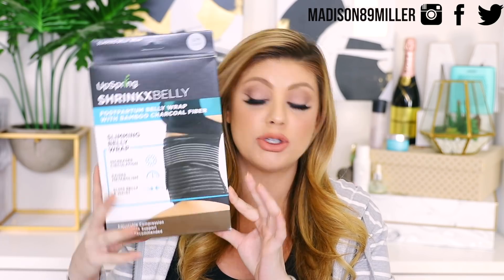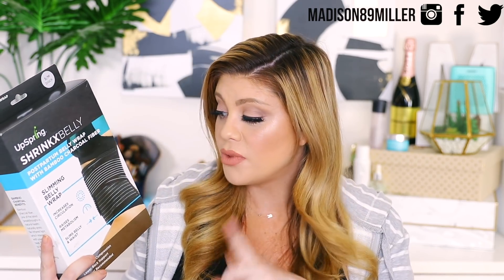First up is the Upspring Shrinkx belly wrap with bamboo charcoal fiber — something my mom told me about. This is basically a belly wrap that goes around your belly. After birth, your skin is really stretched out and doesn't automatically shrink back down. My mom said my grandma would wrap her with a cloth after giving birth, and it helps the belly shrink down and heal faster. I found this one on Amazon with great reviews and it seemed comfortable.